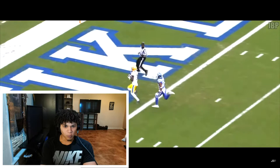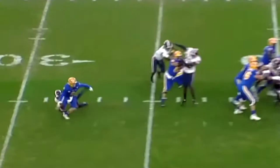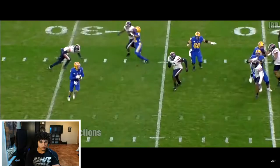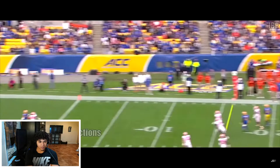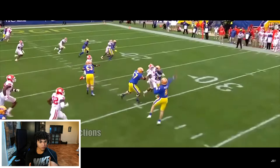Stupid dot. He didn't go to attack him. That was nice. He can extend his plays. Oh my gosh. That was nice. That was a perfect throw.